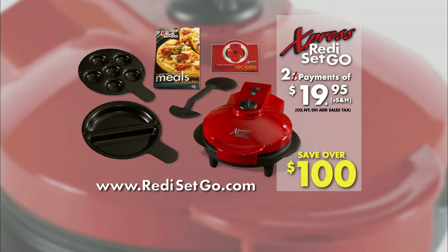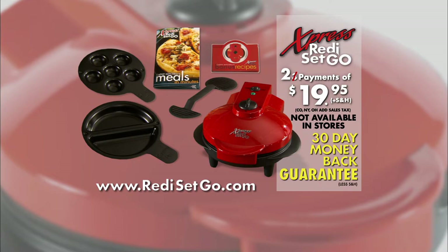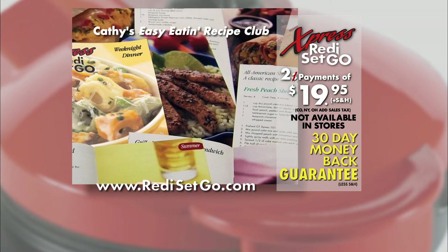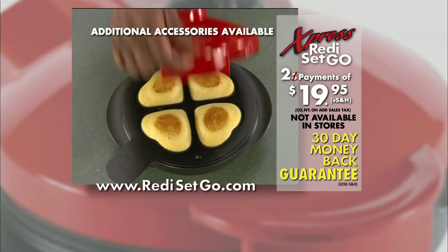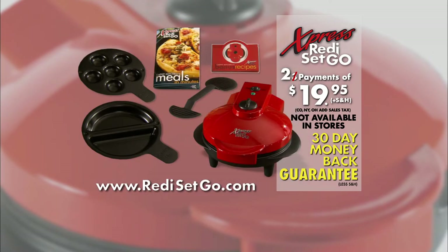Order the Express Ready, Set, Go by calling our toll-free number. Ordering on the web is also easy at ReadySetGo.com. This offer is not available in stores, and you get a 30-day money-back guarantee. When you call, be sure to ask about Kathy Mitchell's Easy Eatin' Recipe Club and the latest on other insertable cooking pans and accessories. Finally, you have one of the most convenient and satisfying ways to kick the fast food habit and enjoy nutritious, good-tasting food. Save time, money, and calories. Order your Express Ready, Set, Go now.